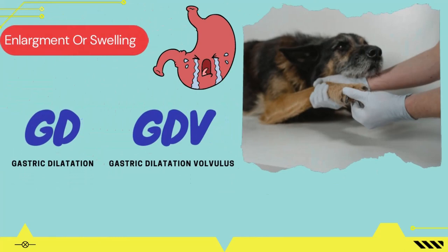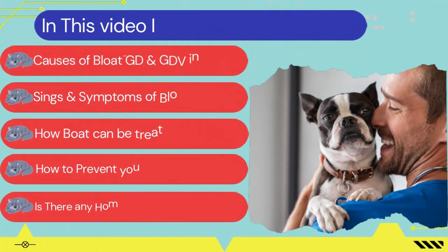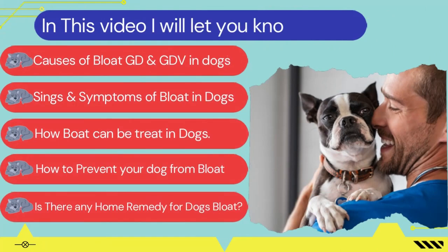Commonly known as GD, meaning gastric dilatation, and GDV, meaning gastric dilatation volvulus. In this video I will explain the causes of bloat in dogs, the signs and symptoms, how bloat can be treated, how to prevent your dog from bloat, and whether there are any home remedies for dog bloat.